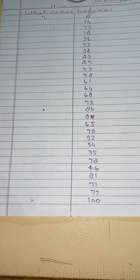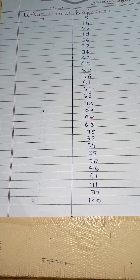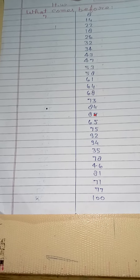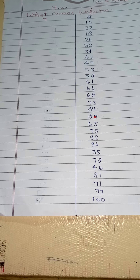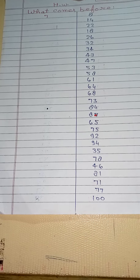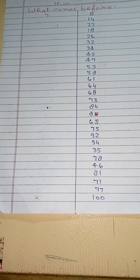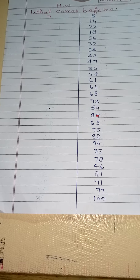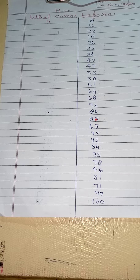43 before? 47 before? 53 before? 58 before? 61 before? 64 before? 68 before? 73 before? 84 before? 87 before? 65 before? 75 before?